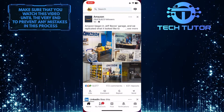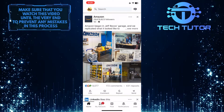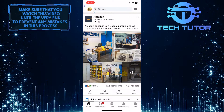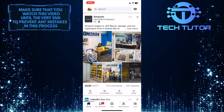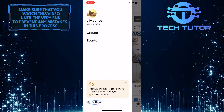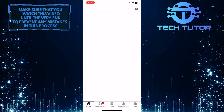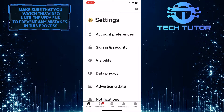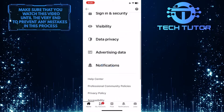To get started, open up the LinkedIn app and make sure you are signed into your account. After that, tap on the profile picture icon at the top left corner of the screen. Tap Settings at the bottom left. Once you are on the Settings page, scroll down a bit and tap Notifications.